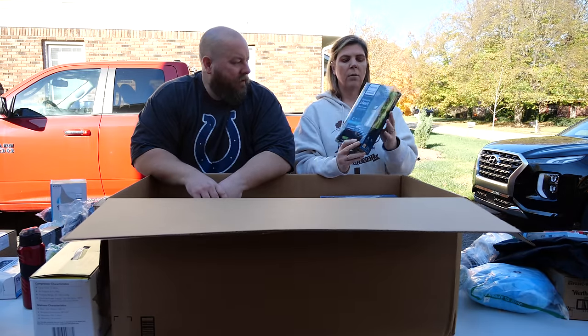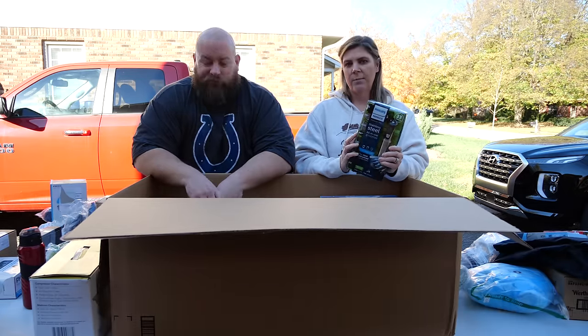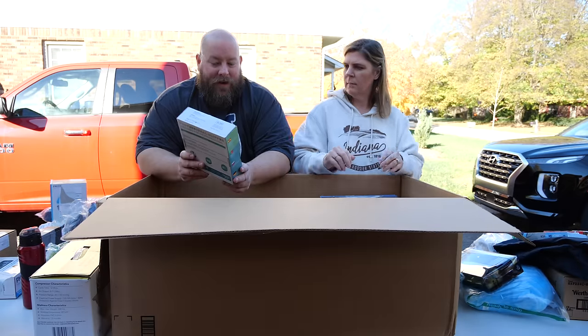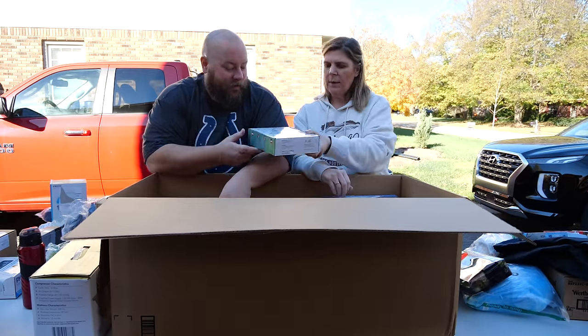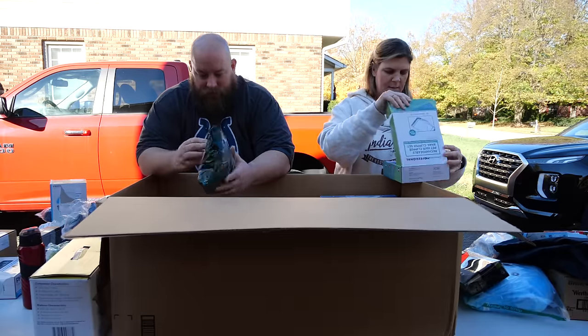We have a Philips Norelco shaver — it sells well, though this particular model is only about a $20 item. Then we have a rechargeable pet hair clipper and nail clipper set — exciting! It has been used, but she's gotten very good at cleaning these up.